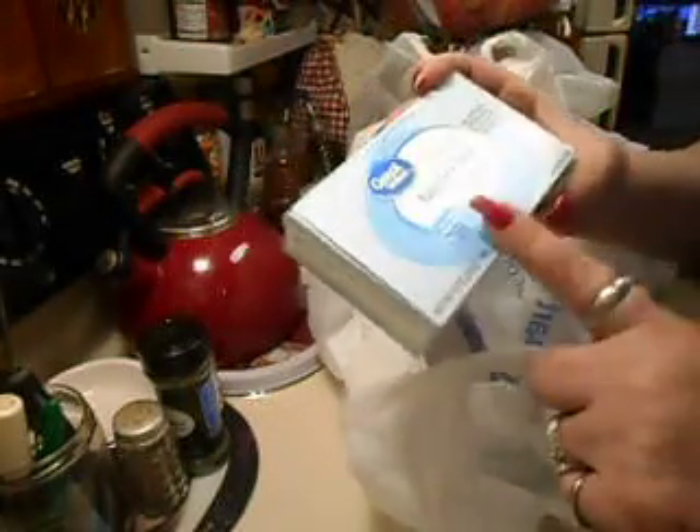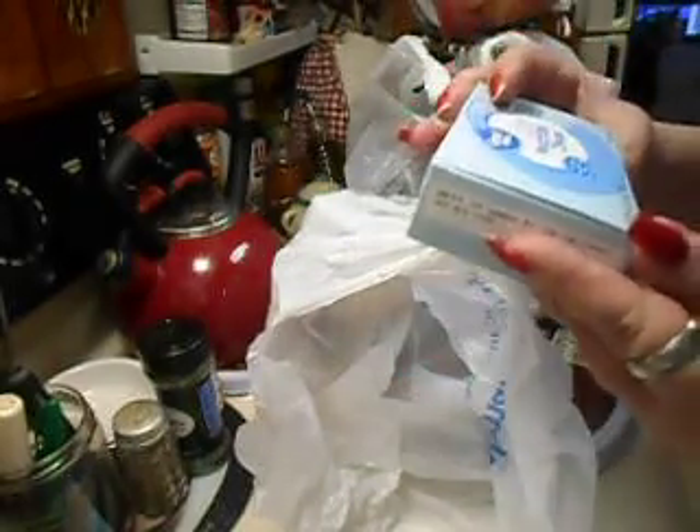I wanted some of this cheese — it's a Great Value cream cheese, $1.46, and this is an 8-ounce package.